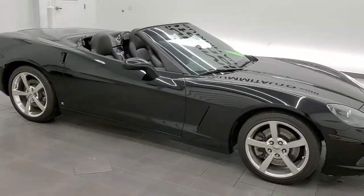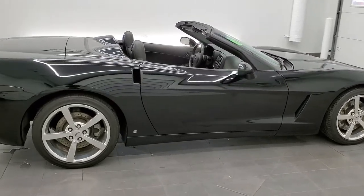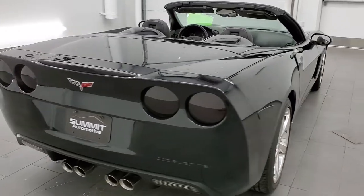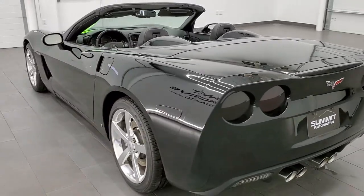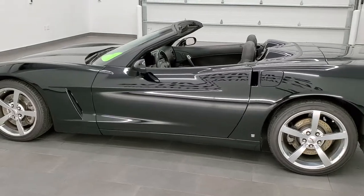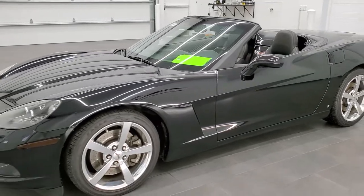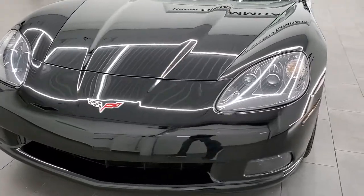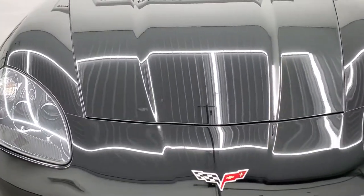This 2008 Chevy Corvette convertible LT3 is stock number 11736Z. We are here at Summit Automotive in Fond du Lac, Wisconsin — your new and used sports car headquarters. This Corvette has been fully safety inspected by our service shop, has a fresh oil and filter change, all fluids checked and topped off, and is 100% ready to go. It has the 6.2 liter V8 LS3 motor which pumps out 430 horsepower.